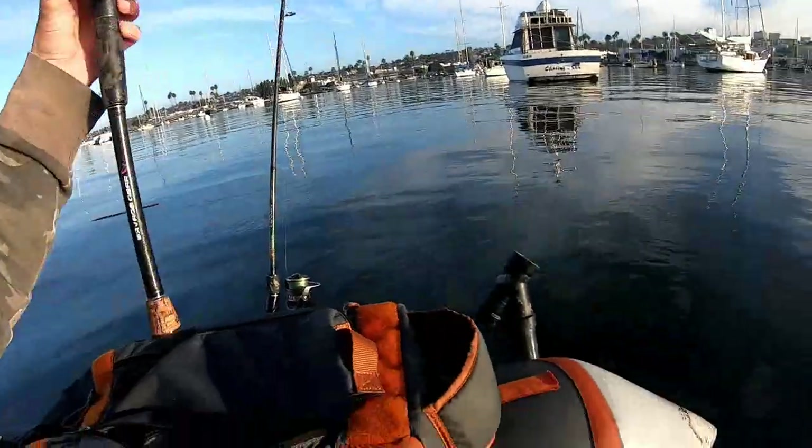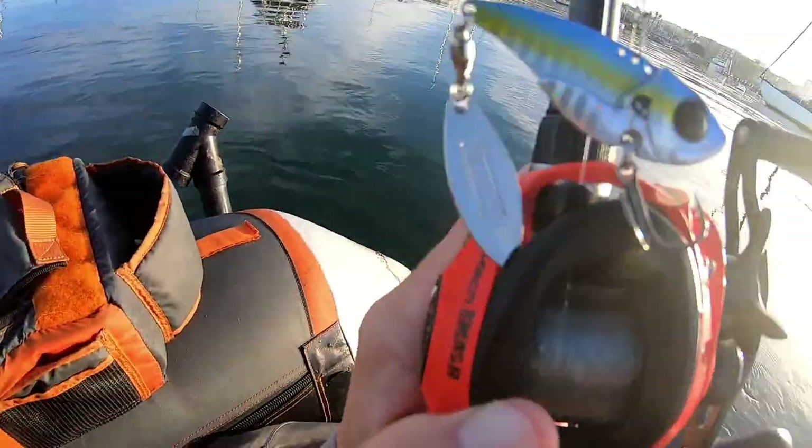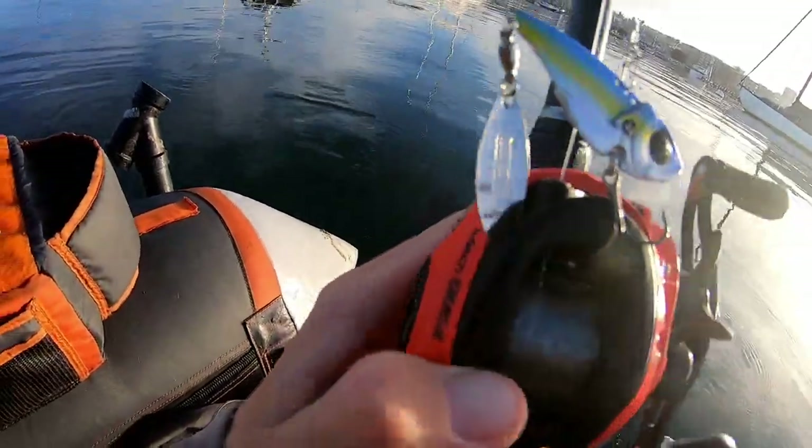What's going on fishing fam? Welcome back to another video. I am out here today on the bay on my float tube and we're doing some spotted bay bass fishing today. This morning we got a dead high tide. We're going to be fishing the drop, but what I've been getting hit mostly on is this Domeki vault blade bait.